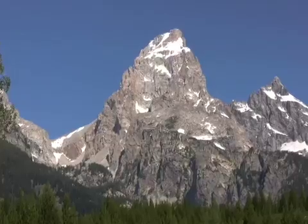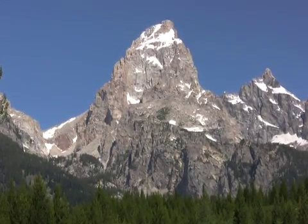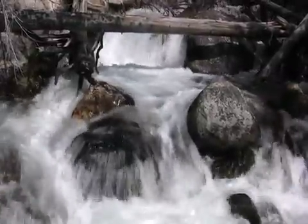As plates on the Earth's surface shift, huge chunks of rock are displaced. When these plates collide head-on, get pulled apart, or slide against one another, mountains are formed. This process is called uplift.